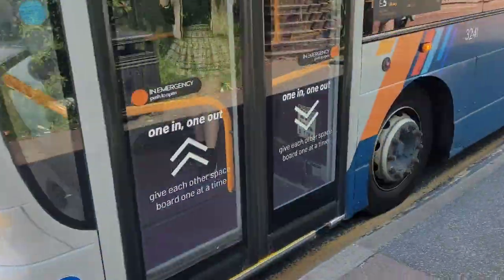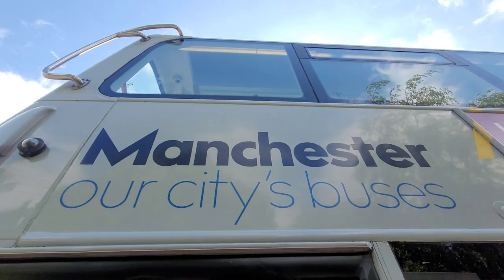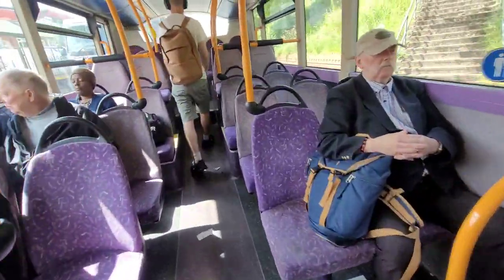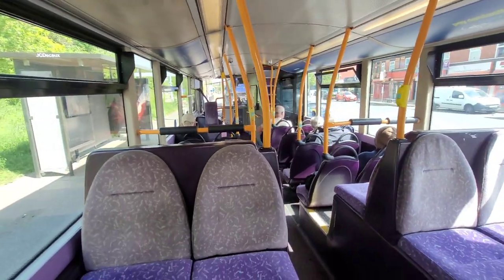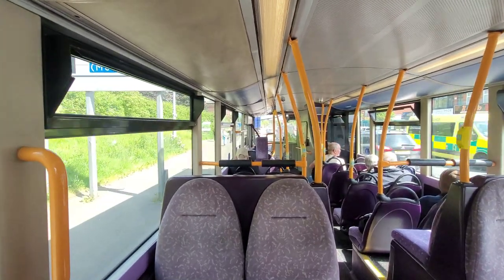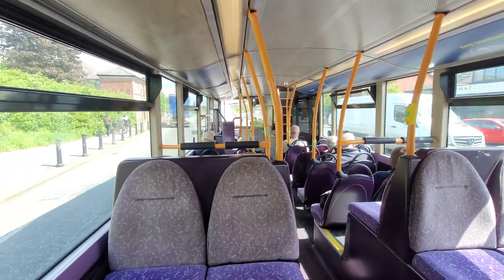There we go. Are you alright? Thanks. Orange poles and purple seats - it's like a half refurb. There'll be no video for this one because it's too short a journey, we'll be back in like two minutes. In theory our V7 should be the next one in when we get there.